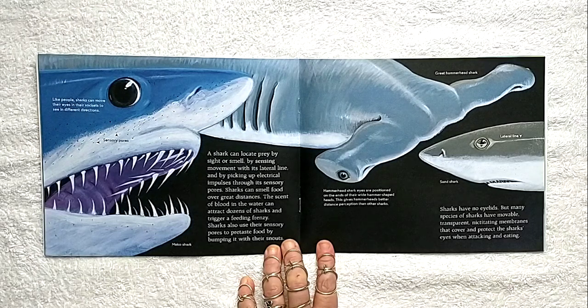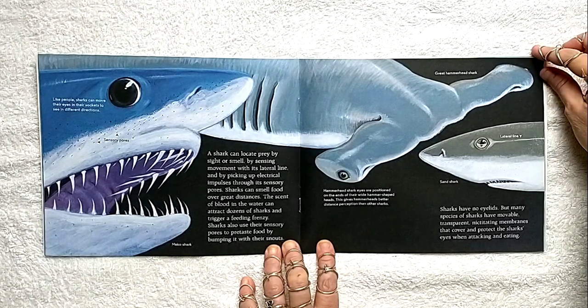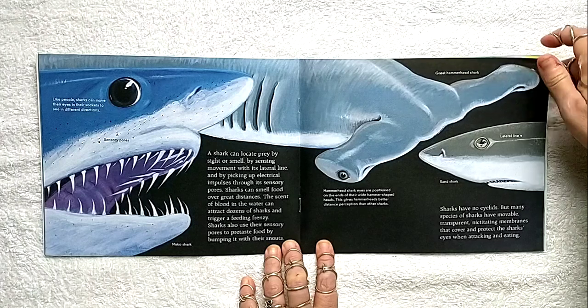Sharks can smell food over great distances. The scent of blood in the water can attract dozens of sharks and trigger a feeding frenzy. Sharks also use their sensory pores to pre-taste food by bumping it with their snouts. Sharks have no eyelids, but many species have movable, transparent nictitating membranes that cover and protect the shark's eyes when attacking and eating.